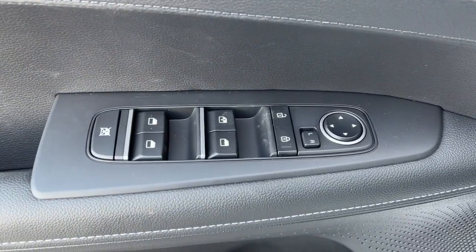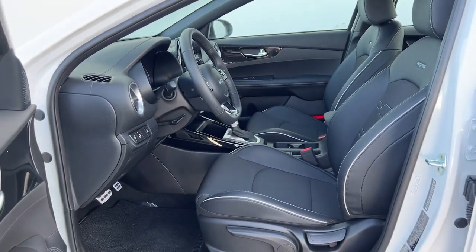Dual zone AC, electronic stability control, rear spoiler, and traction control.